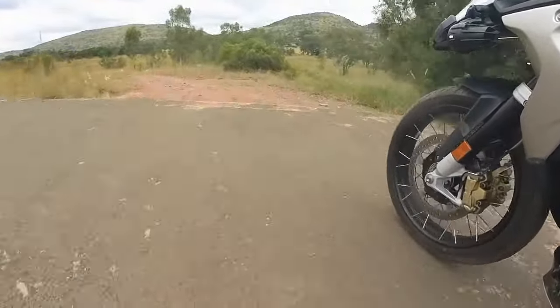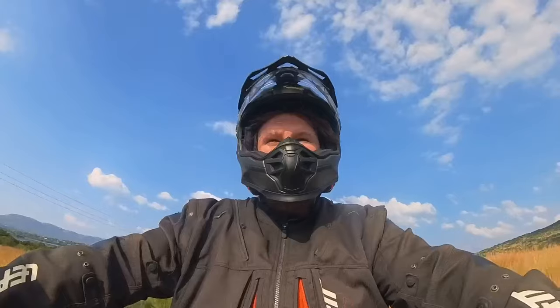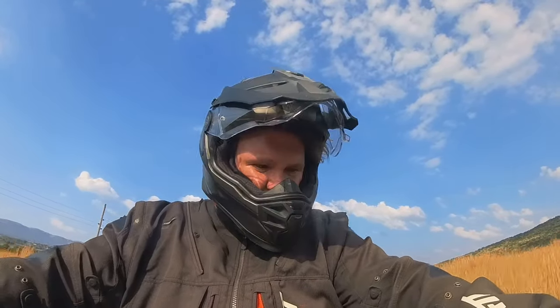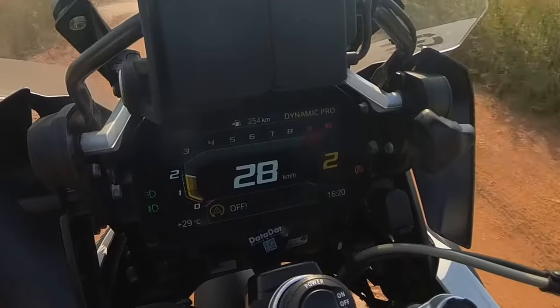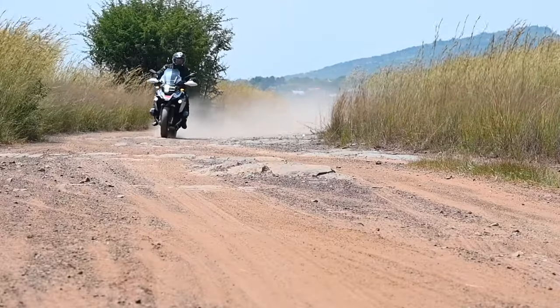My favorite is when you go off-road and need to do something important. One thing I do like about the GS is that instead of going through a million menus to switch the traction control off, you hold down one button and there we go — it's off, and then you just kind of wheel-spin everywhere.